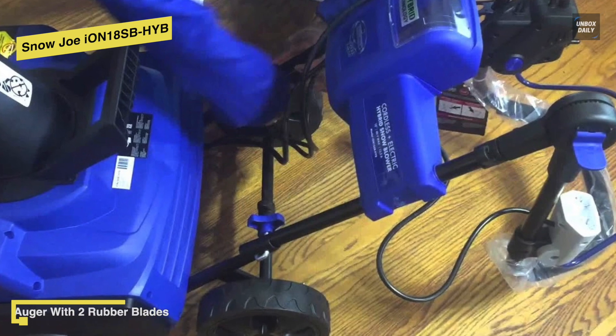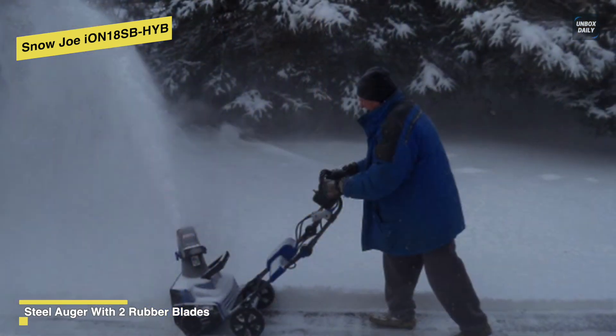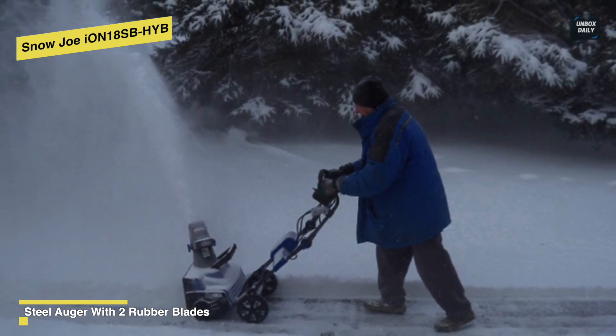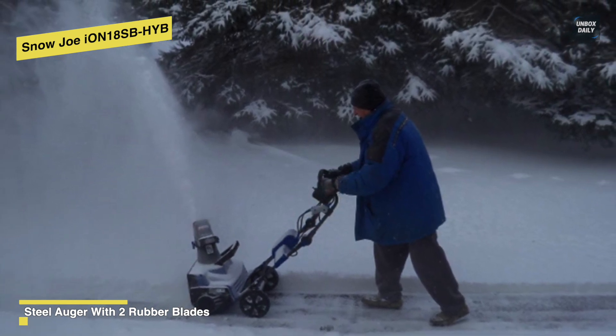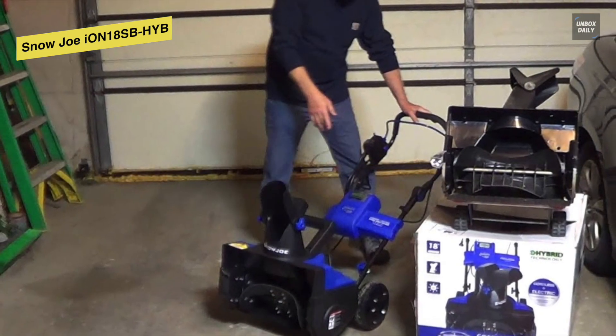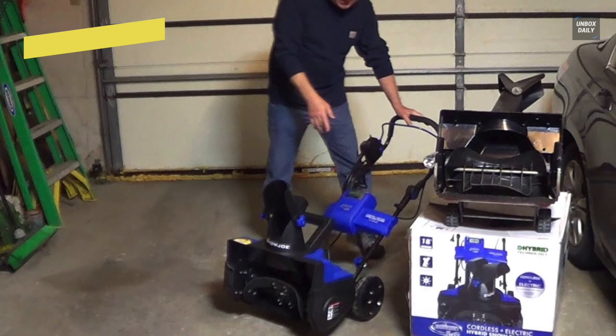Featuring a 180-degree autorotate chute that rotates instantly with the push of a switch, you can throw snow up to 20 feet in the direction you want it to go. And when compared to heavier gas and electric power units, the Ion weighs only 32 pounds, making it easy for you to carry it onto your snow-filled deck to clear out fast.